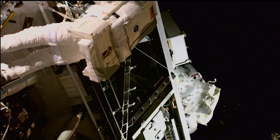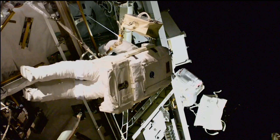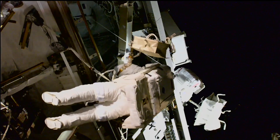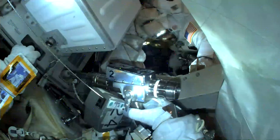Two NASA astronauts had an office with a view during the first spacewalk of the year. On Thursday, NASA astronauts Nick Hague and Sonny Williams went for the walk of a lifetime — on a spacewalk, that is. The duo floated out into the vacuum of space and worked together to replace a rate gyro assembly that helps provide orientation control for the station.